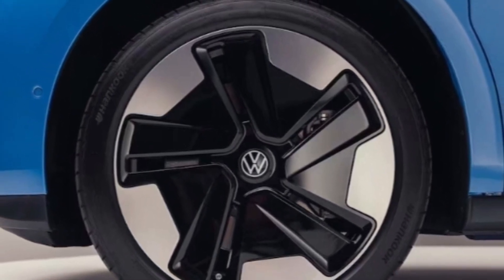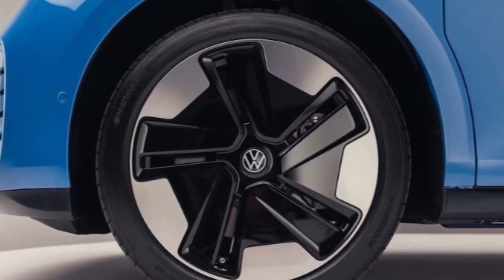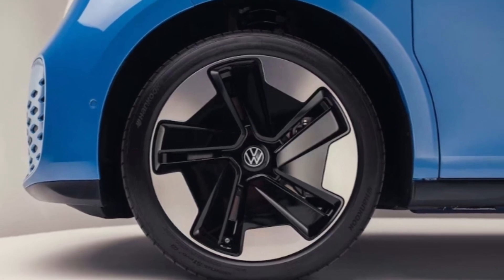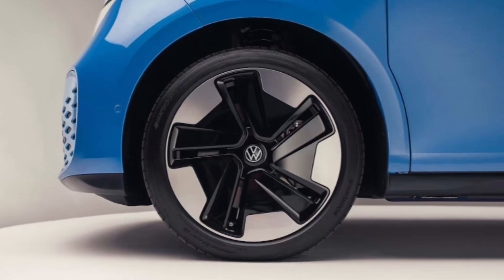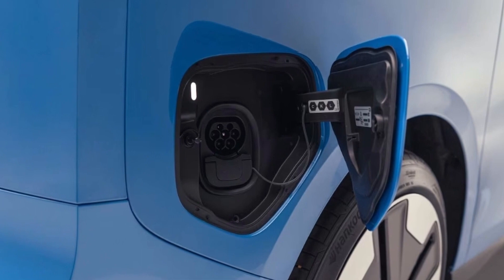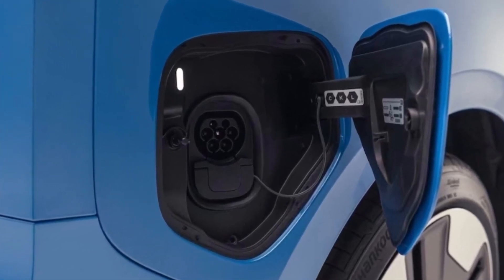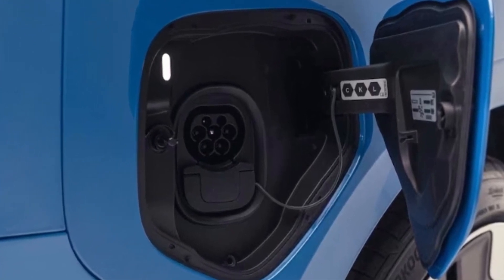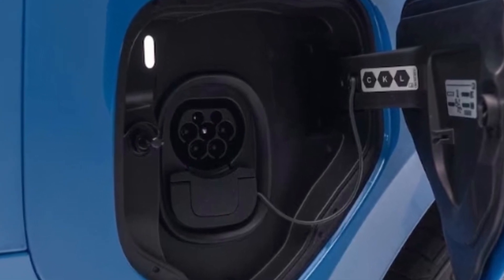If you've seen Volkswagen's MEB electric skateboard platform, you can surmise that the longer wheelbase provides space for a larger battery — and yes, VW has taken advantage. The long wheelbase ID Buzz gets a 91 kWh battery, as opposed to the 82 kWh unit in the short bus. The rear-drive long wheelbase Buzz gets a single motor producing 280 horsepower, as opposed to the 201 horsepower of the short wheelbase euro bus.